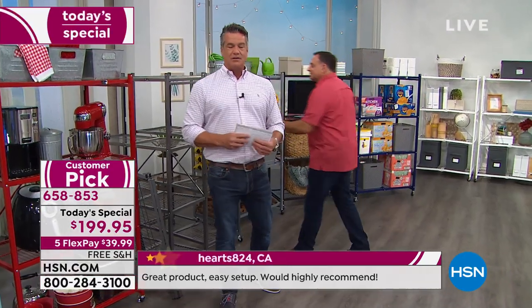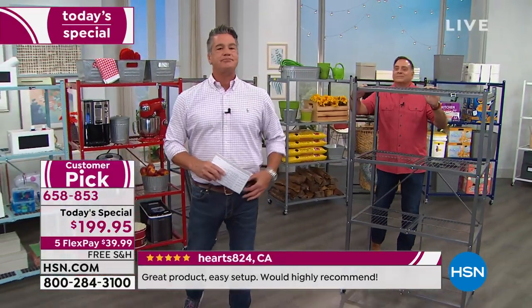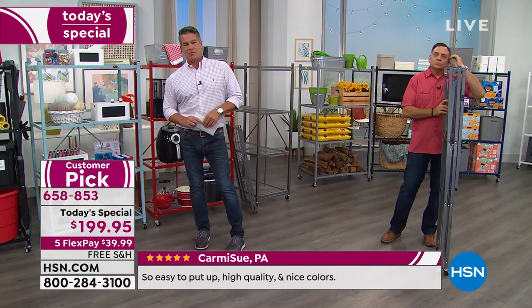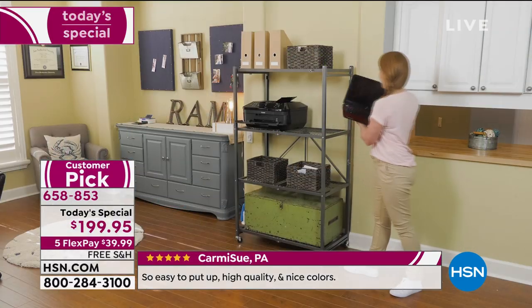We're going to say hi to Lisa. Lisa is in New York and she owns several of the origami setups. Hello Lisa, welcome to HSN. Lisa: I bought the origami with the original two colors. I bought one for my daughter and one for my husband.